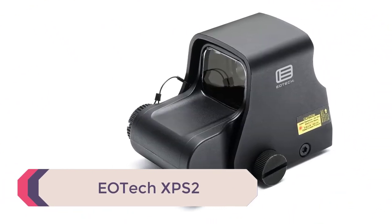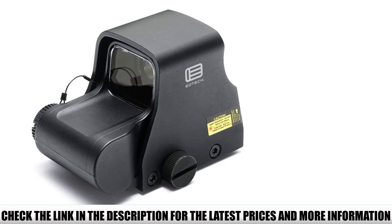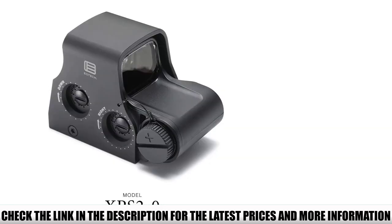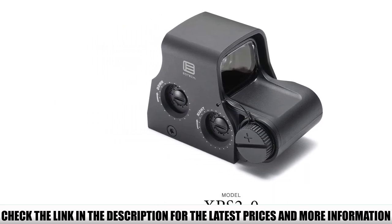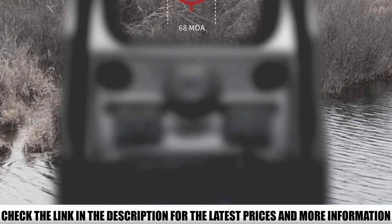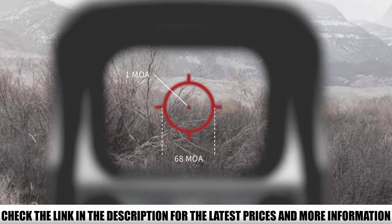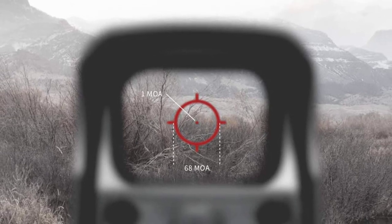Number 2: EOTECH XPS2. The XPS2 is made for 3-gun competitions and is a cheaper option versus EOTECH's hybrid models. To get you on target quickly, this model has the 68 MOA ring with 1 MOA center dot. With a .223, you can use the center dot for 50 and 200 yards and the bottom of the ring for close-range shots at 7 yards. The XPS2 has 20 brightness levels, though you can't save your preferred setting as it reverts to default on startup — a bit of a drawback. Note: this is non-compatible with NV gear. With a CR123 lithium battery, you'll have up to 600 hours of continuous use at nominal brightness at room temperature.